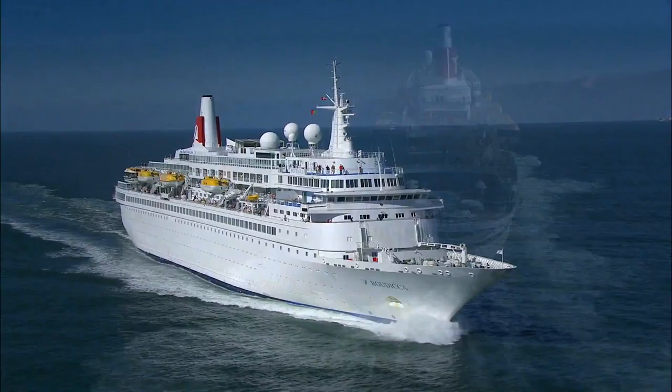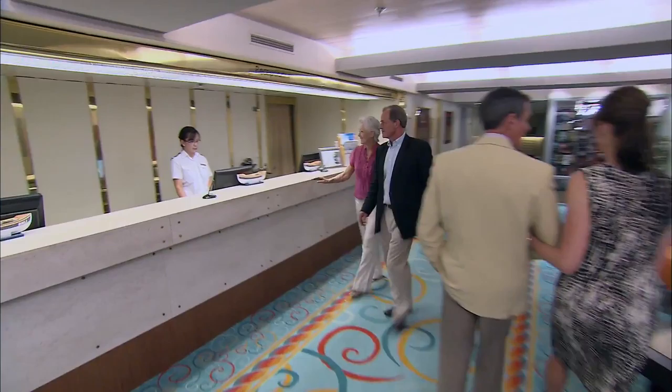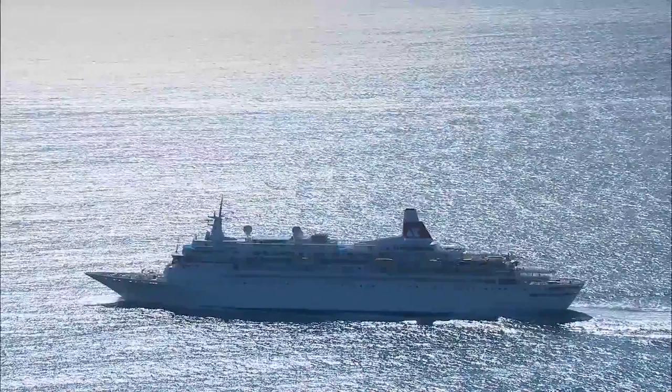Traditionally styled, as are all Fred Olsen Cruise Line ships, and named in honour of the heroic Warrior Queen of the Iceni, Boudicca is decorated throughout in a suitably British theme. Built to a human scale, she carries around 880 passengers in her 449 cabins and suites, and at just 205 metres in length is able to cruise easily close inshore, reaching many places denied to the mammoth ships of some of her rivals.